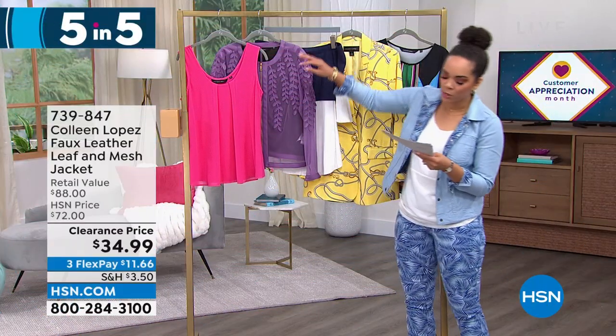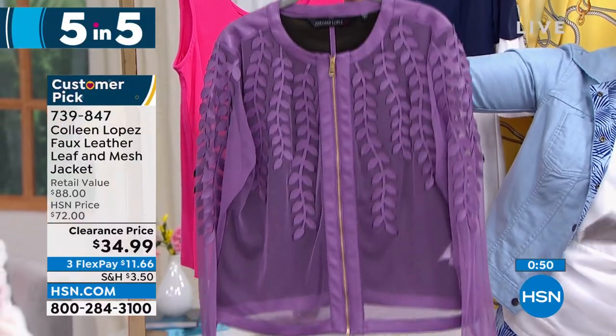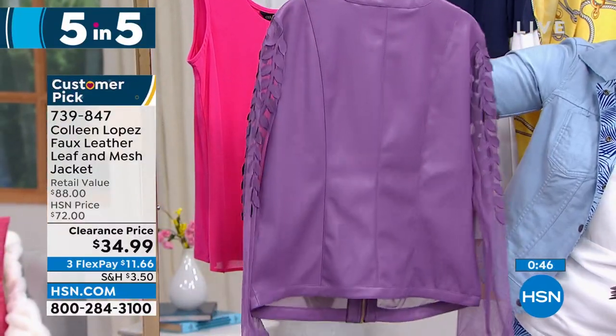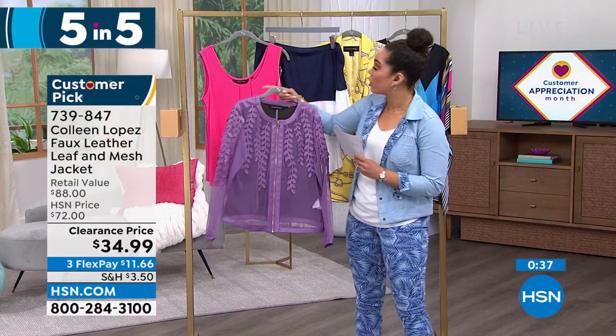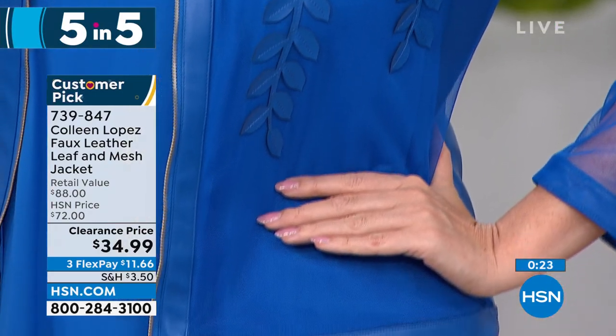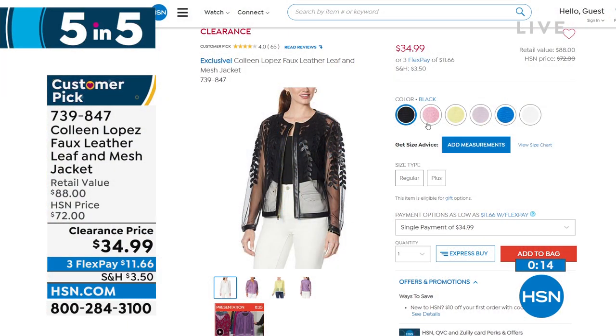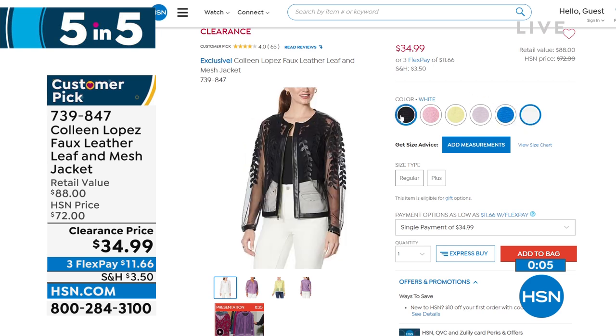Next, a customer pick with 40 perfect five-star reviews: Colleen's faux leather mesh jacket. It has a beautiful leaf detail on the back with princess seams — buttery soft faux leather on the back and fun mesh on the front. Over 50% off. Colors: grape, rich blue, citrus yellow, bright fuchsia, black, and white. The black with white jeans is absolutely stunning. Nicole has never seen this at $34 and some change. Item number 739-847.